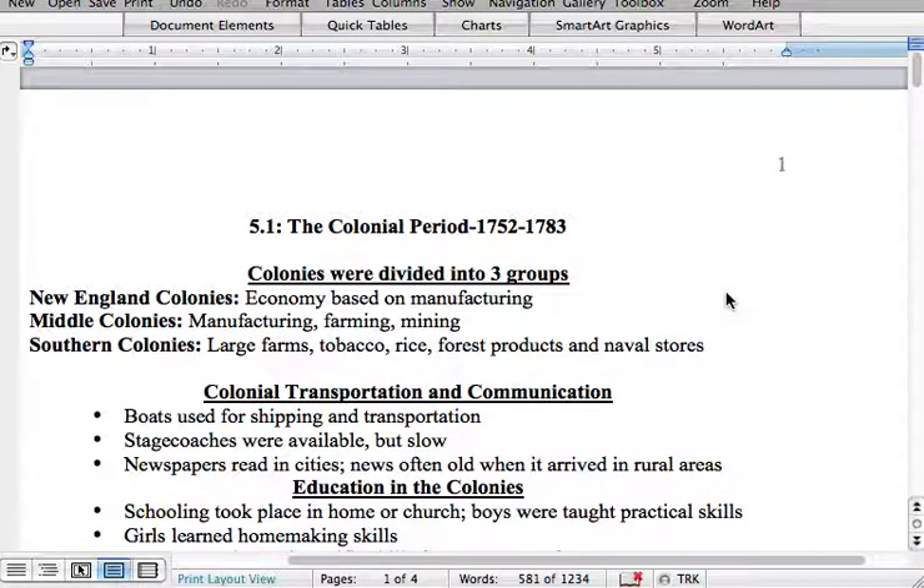Colonial transportation and communication. As far as transportation is concerned, remember this is the early 1700s. We don't have taxis, the airplane is not invented until the late 1920s, the automobile is not invented until the early 1900s, the motorcycle is not invented until about the 1930s, and the bicycle is around about the same time. Even railroads weren't invented until the 1830s.